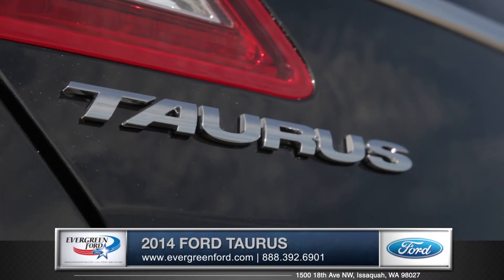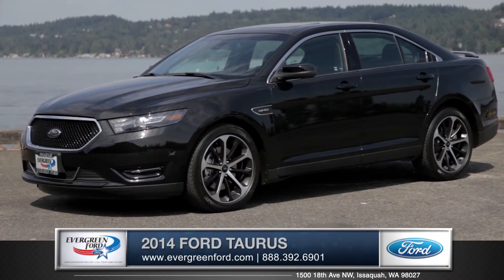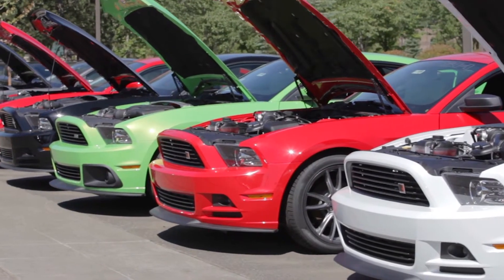The Taurus is the ideal family sedan, so come down and see us and check out the 2014 Ford Taurus. Evergreen Ford wants to be at the top of everybody's shopping list based on selection and pricing. If you try Evergreen Ford, you won't be sorry — we always have more, always for less.